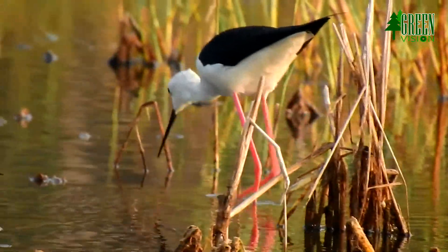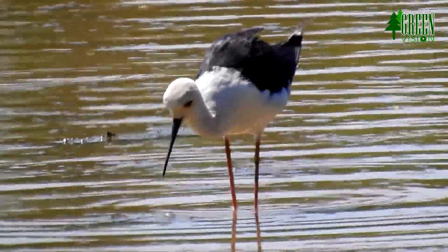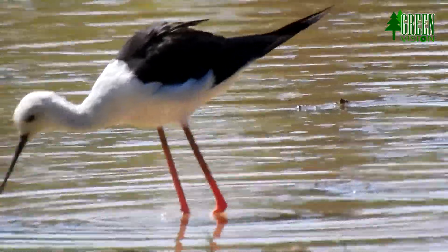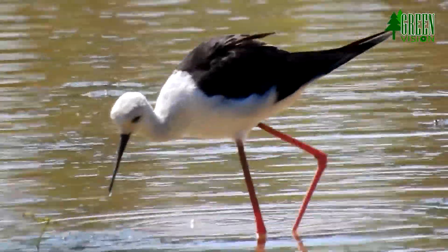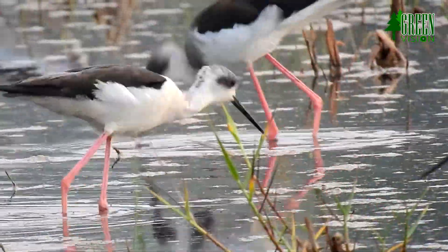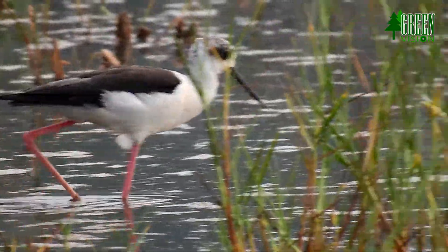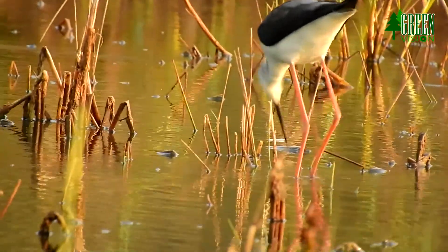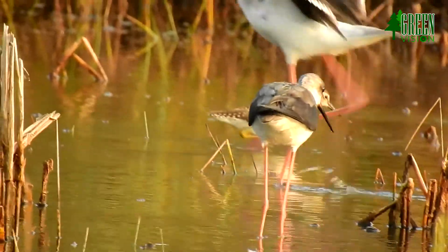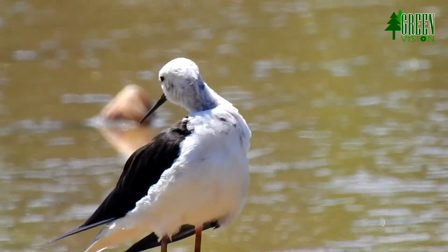These are captured with a quick peck, sometimes with the head partly submerged. Sometimes they swing the bill side to side in the water, much as avocets do, to skim invertebrates from the surface or just below. To capture small fish, they sometimes chase them into the shallows where the fish become trapped. Seeds and vegetation form a tiny part of the diet.